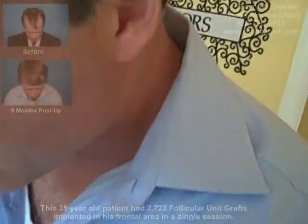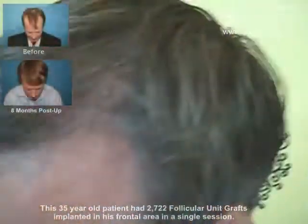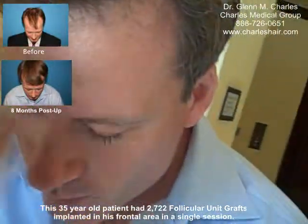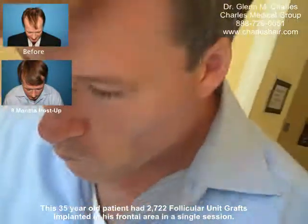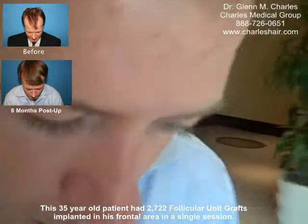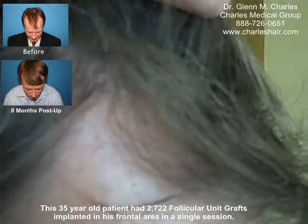This is Jeff, and we're at eight months post-op, just doing a little post-op visit here. Most of the transplants are done all in this frontal area. This frontal area is all transplanted hairs in here.